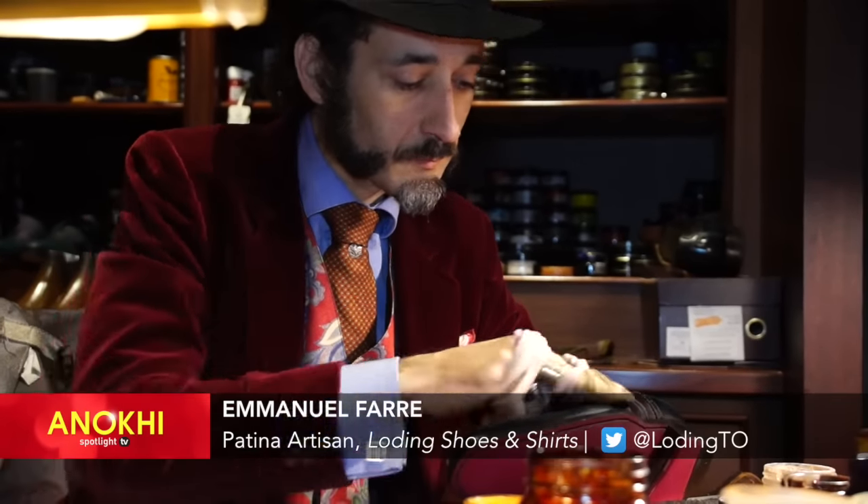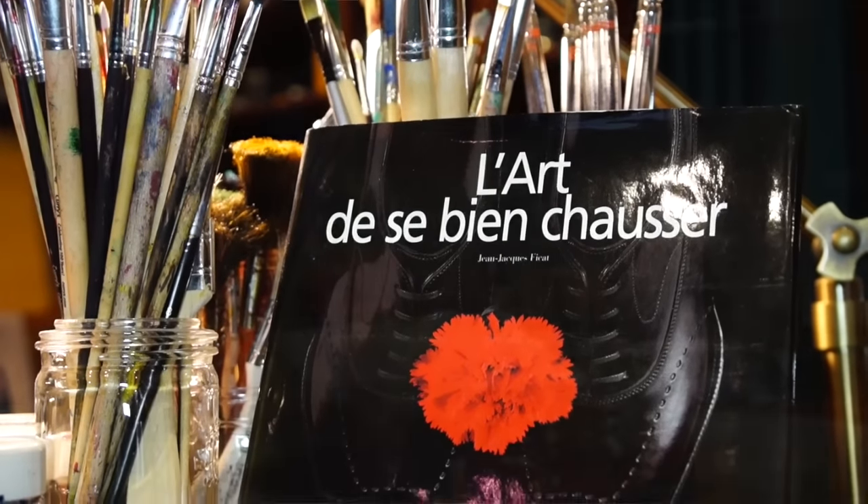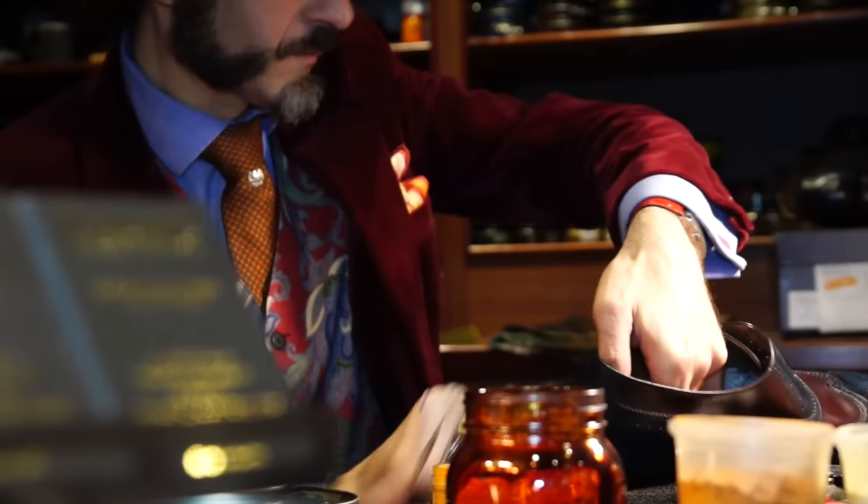All the patina services are done in-house here in Toronto by our one and only Emmanuel Farré, who we brought in from Toulouse, France. He's our resident patina artisan that creates unique pieces of art.